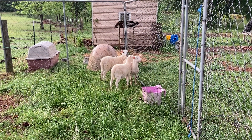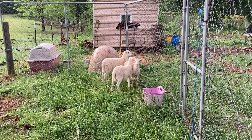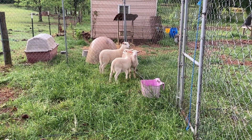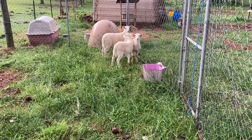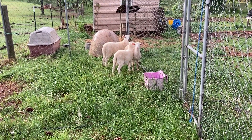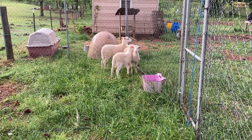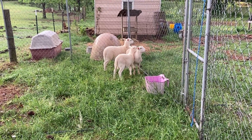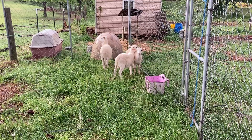These are the three that we picked up yesterday. These are Katahdin — they are a hair sheep. They were in really, really good shape. We checked their eyes and all that stuff before we ever brought them to the truck, and we're excited about them. They're going to be in this pen right here for probably five days or so, and then we will combine them with the sheep and the three goats that we're running in netting.